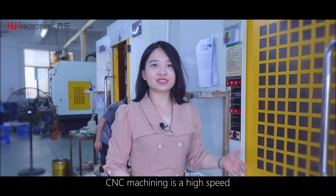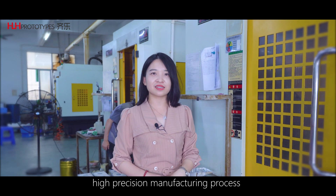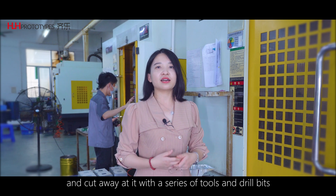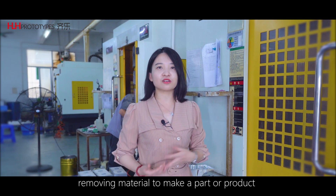CNC machining is a high-speed, high-precision manufacturing process. You take a block of material and cut away at it with a series of tools and cutting heads, removing material to make a part or a product.